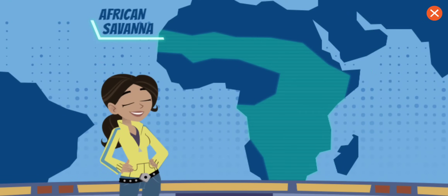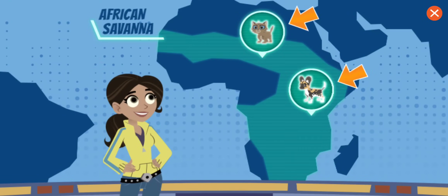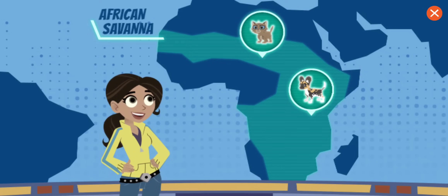Welcome to the African savannah! Which baby animal would you like to rescue? Wild kitten!